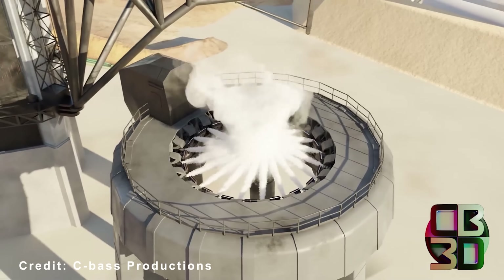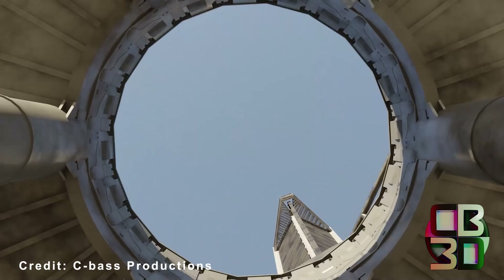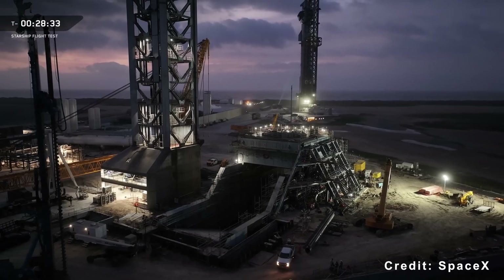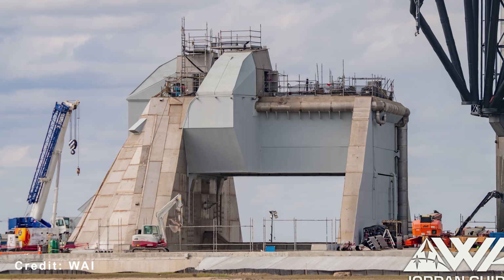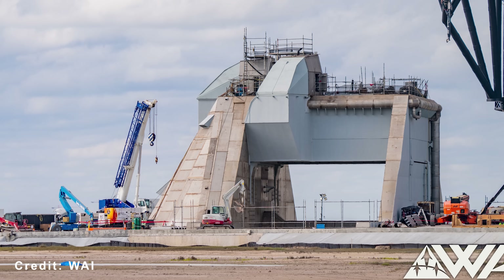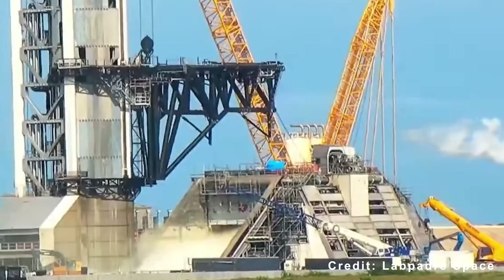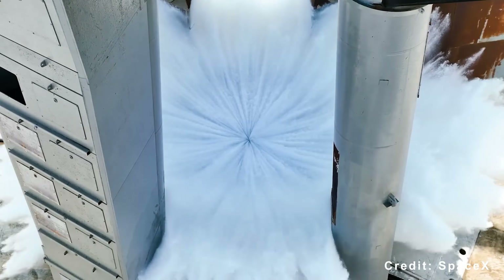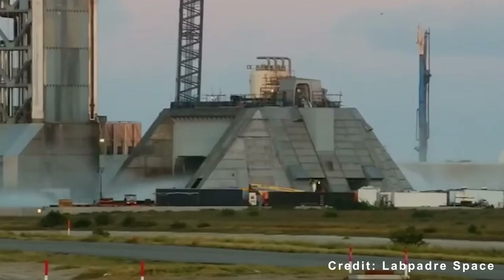The Pad 2 launch mount introduces a bold new structural design. Unlike Pad 1's circular donut-shaped mount, Pad 2 features a large cuboid frame with a central circular opening for booster integration. It still uses 20 hold-down clamp arms, but each has been redesigned from the ground up for greater strength and reliability. The top of the Pad 2 mount also features a fully water-cooled steel plate, similar in concept to the one first tested beneath Pad 1 during Flight 2, expected to handle the immense heat and force of repeated Starship launches with far greater durability.